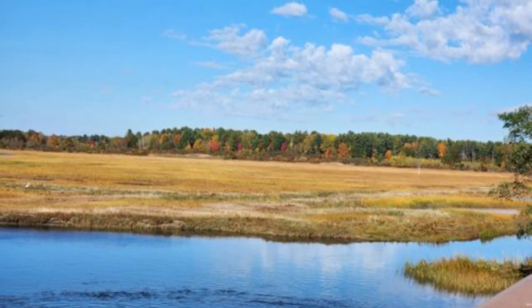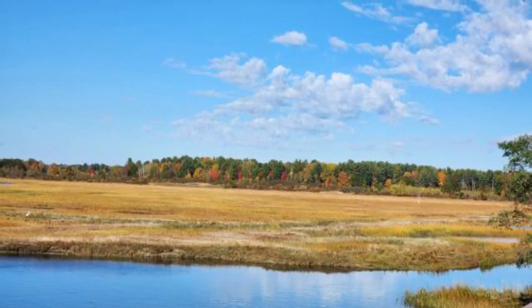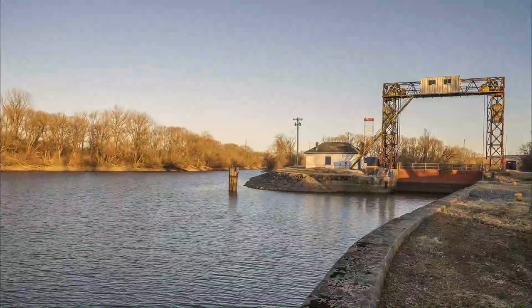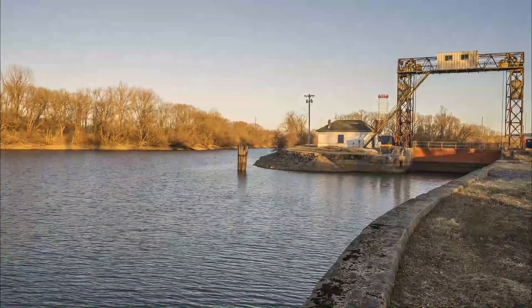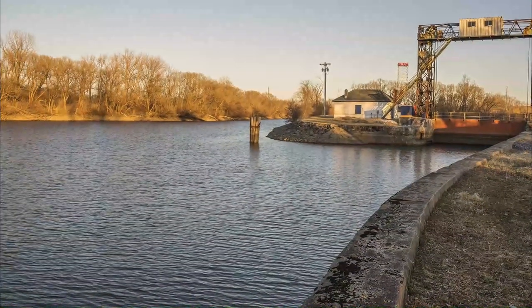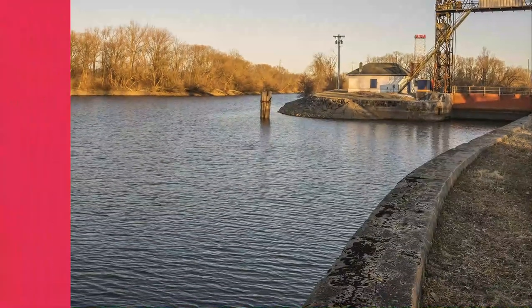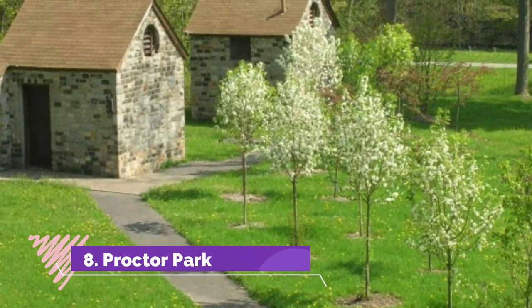Number seven: Utica Marsh Wildlife Management Area. Sat on the edge of the city and next to the Mohawk River, the Utica Marsh Wildlife Management Area's array of wet meadows, open water marsh, and reed grasses make it a must-see spot for bird watchers and fans of nature. Extending to more than 213 acres, it boasts a range of trails and boardwalks as well as two observation towers from which to enjoy the landscape and the resident and migrating bird life.